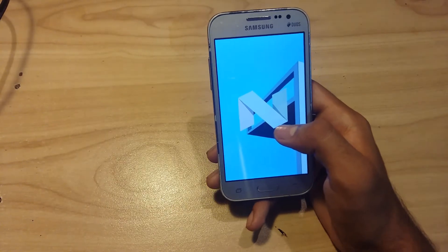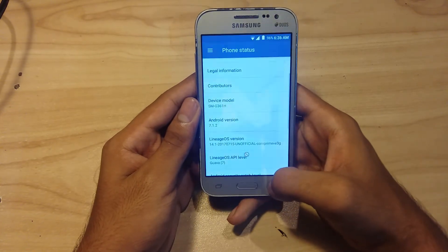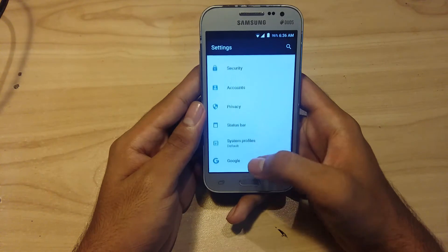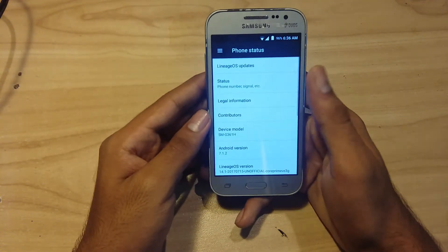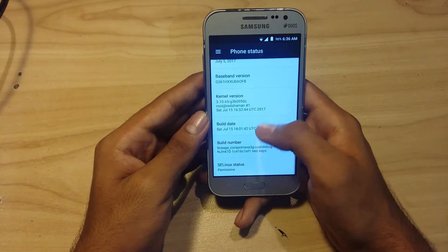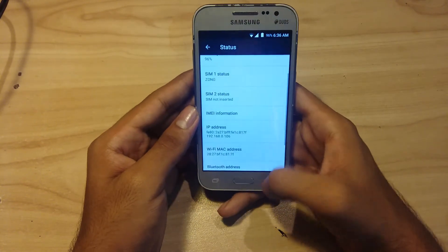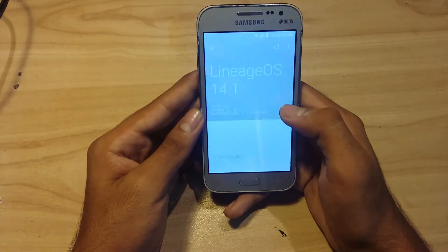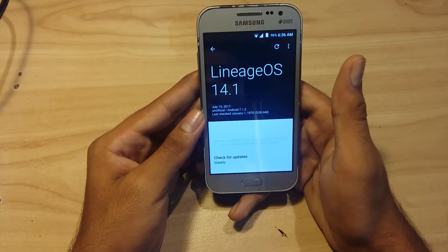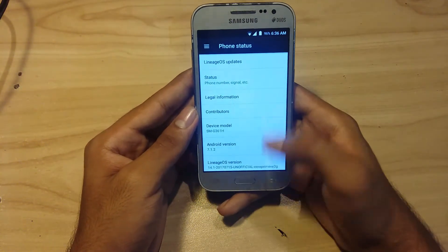This CyanogenMod is running pretty well. I'll show you the status and update — as you can see, this ROM is LineageOS with kernel 4.14.1.